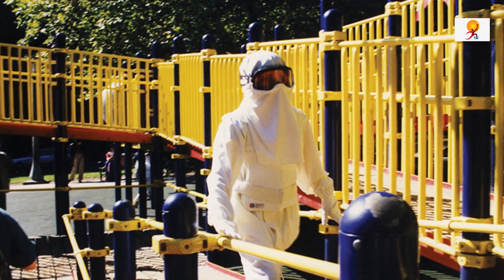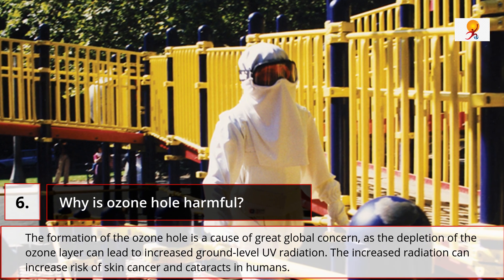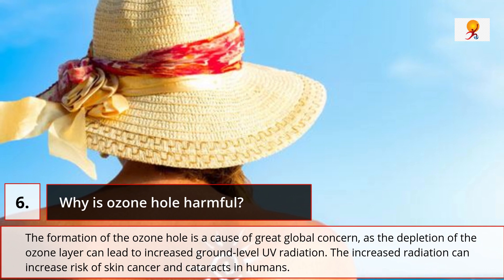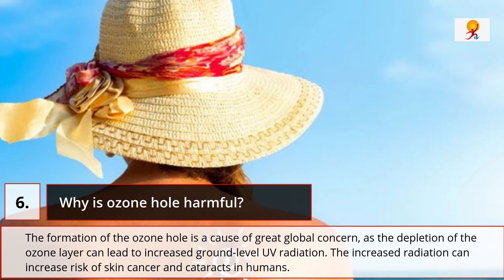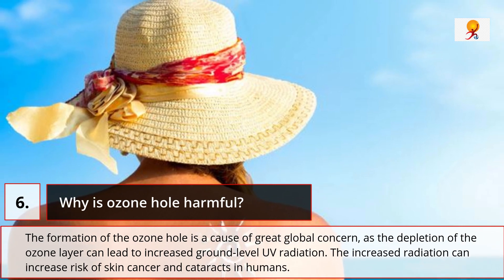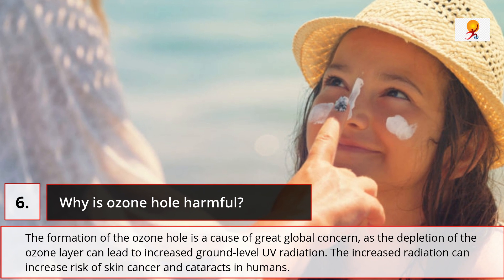The formation of the ozone hole is a cause of great global concern, as the depletion of the ozone layer can lead to increased ground-level UV radiation. The increase of radiation can also increase the risk of skin cancers and cataracts in humans.